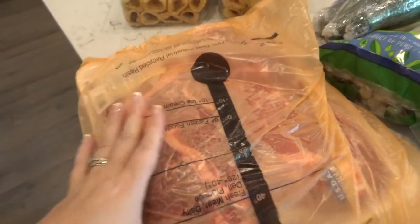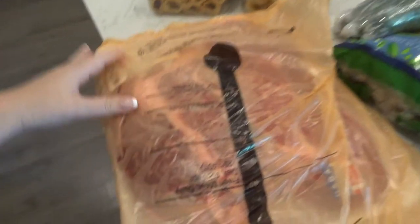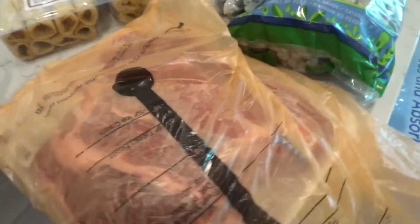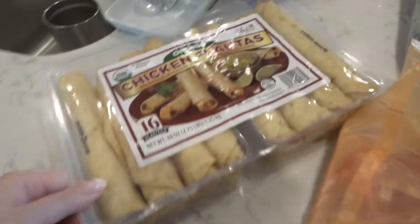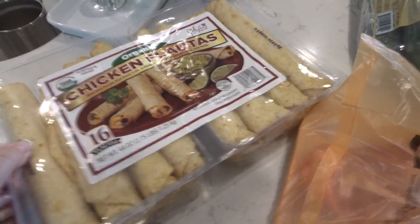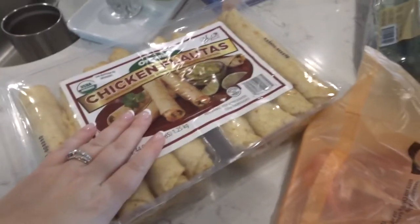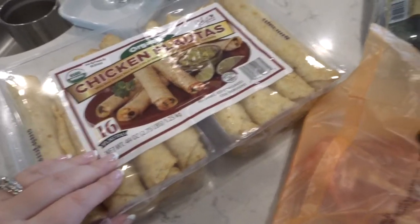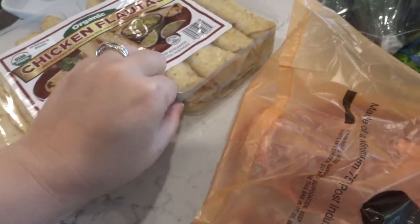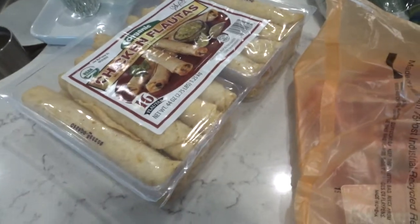I got a two-pack of chuck roast and it was $22.65. One of them is quite a bit smaller than the other. And then these — I actually saw people buying a bunch of these and they were like, 'Oh, they're on sale!' and bought like three or four. So it got me — I was like, I want to try them. They looked good and it's two packs, so we can do two different meals, even like a lunch for my husband.